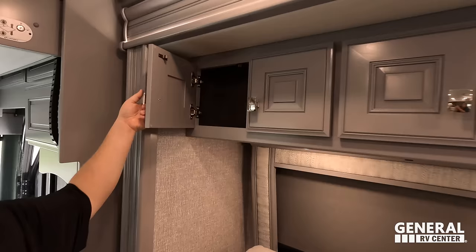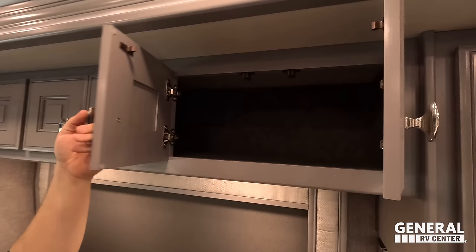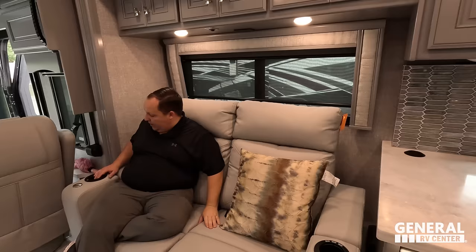Beautiful storage up here. Every time we do a new Rev Group product — Fleetwood, American Coach, Holiday Rambler — it's like the interior is never the same but always beautiful. Very nice stitching, nice valances, good woodwork. They use MCD slow-rise blinds and daytime blinds that match the interior color perfectly. Right here is a sofa theater seat — they do recline — with cup holders, USB, and a little table tray.